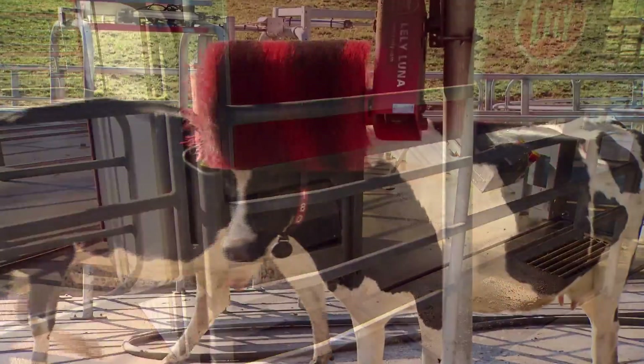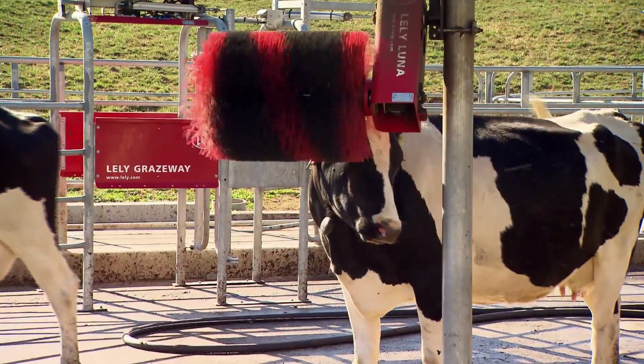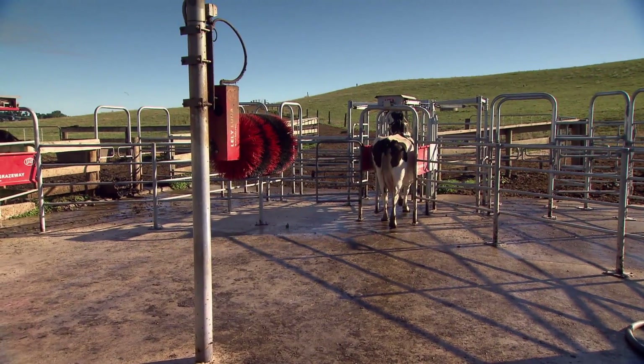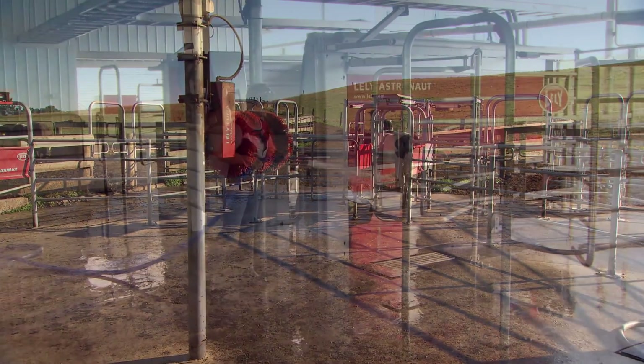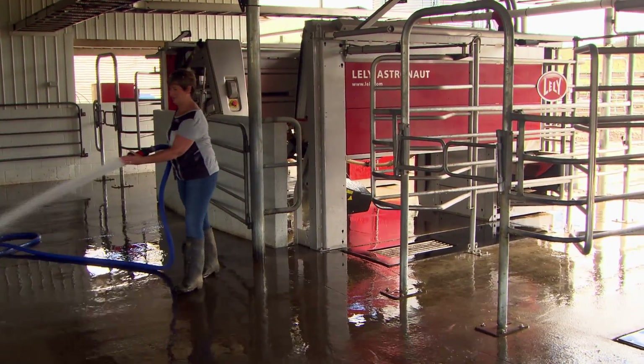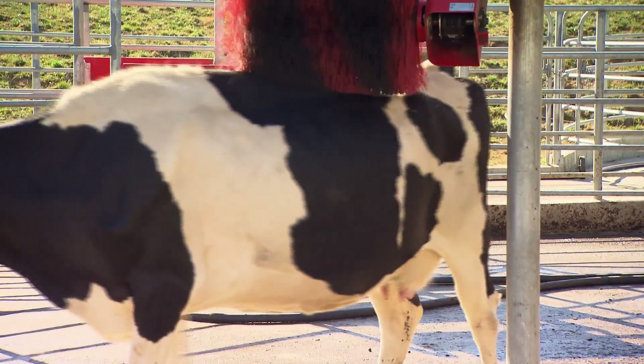Animal health has been a huge thing for us — we've noticed the animal health is a lot better. The cows are really relaxed. We have a lot less lameness, and overall the general health of the animal is better. Less stress on cows, less stress on staff. They're happy in their environment and they're doing what they want to do.